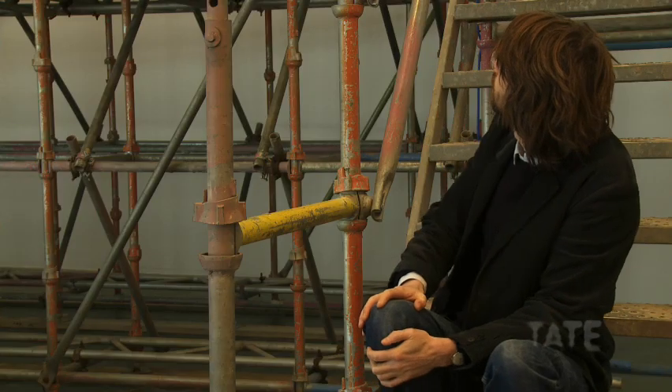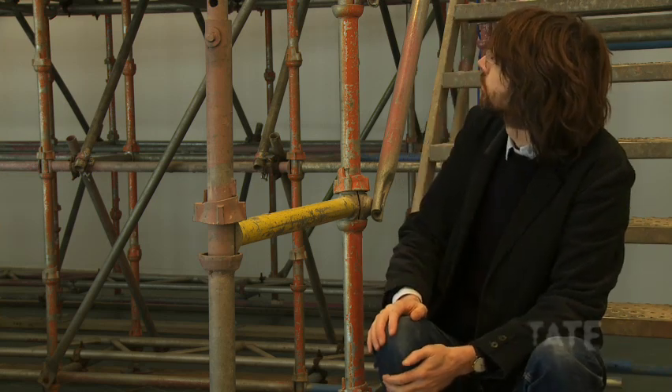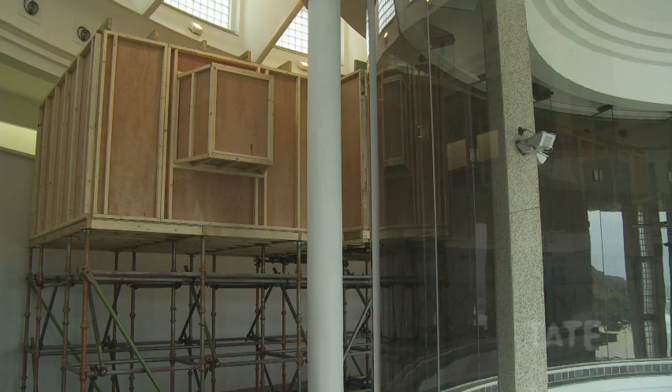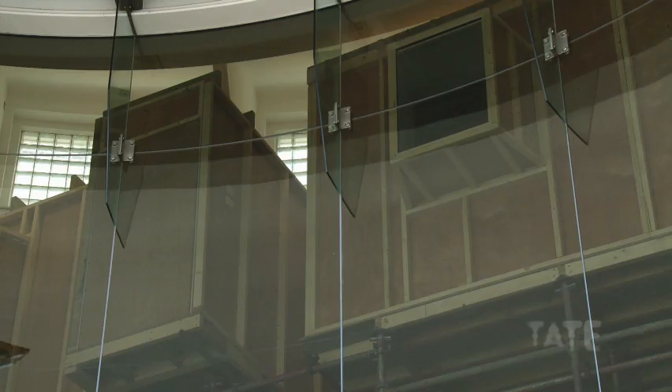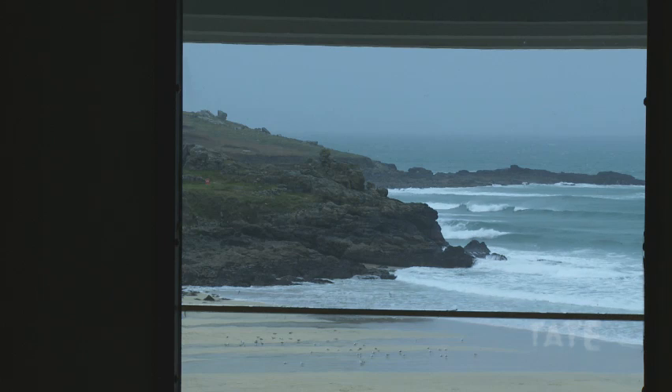What we've done is reconstructed two of the galleries from Stromness, from the pier, on this kind of scaffolding structure, so that the view through the window of the Pier Arts Centre becomes of course the sea here in St. Ives.